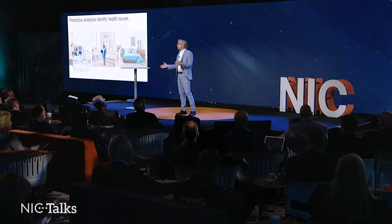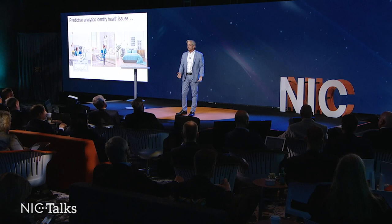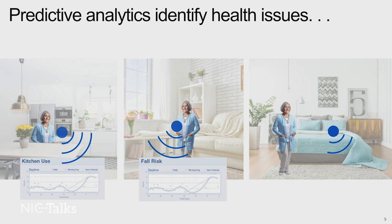First of all, because not everyone might be familiar, what is predictive analytics? Predictive analytics is really taking large data sets of information, connecting them to outcomes, and being able to analyze over time these large data sets to improve their ability to predict a certain outcome.